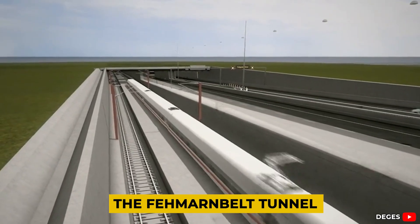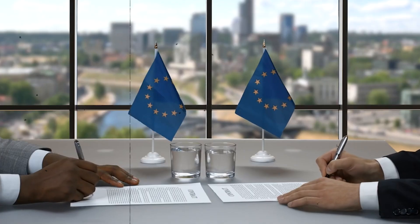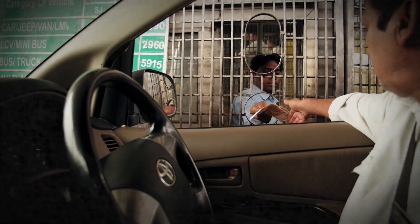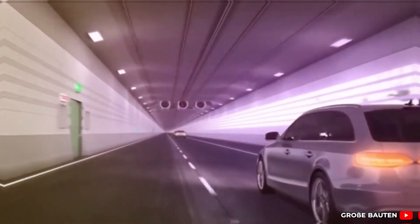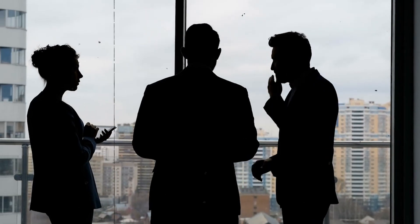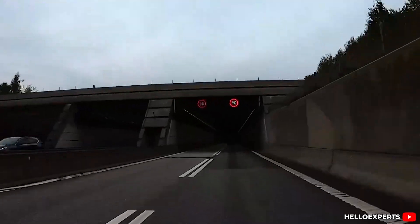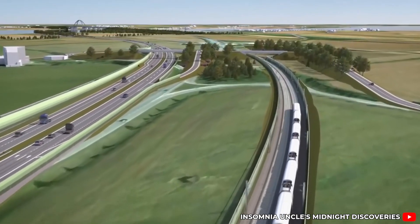The Fehmarn Belt tunnel isn't just a new shortcut — it's a shift in how Europe thinks about connection. In the past, crossing a border often meant waiting for ferries, navigating toll booths, or finding alternate routes based on weather. With this tunnel, all of that changes. The journey between Denmark and Germany will become nearly seamless. For tourists, it means faster holidays. For businesses, it means lower costs and tighter supply chains. For everyone, it signals a future where borders are easier to cross and mobility feels effortless.